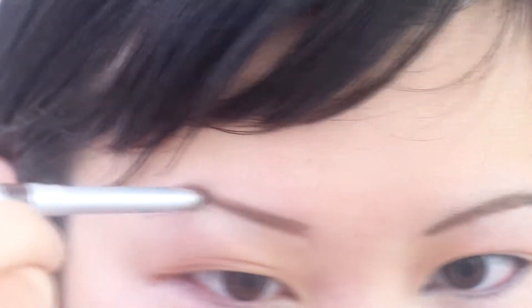Why does it look so strange? What is going on here? Why does that look so weird compared to the other one? Oh, because I drew on top of my eyebrows again. Come on! All right, now maybe I should shave that eyebrow completely.